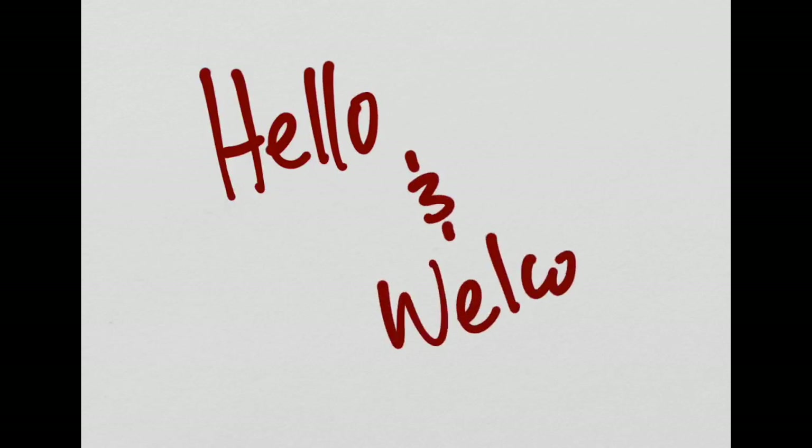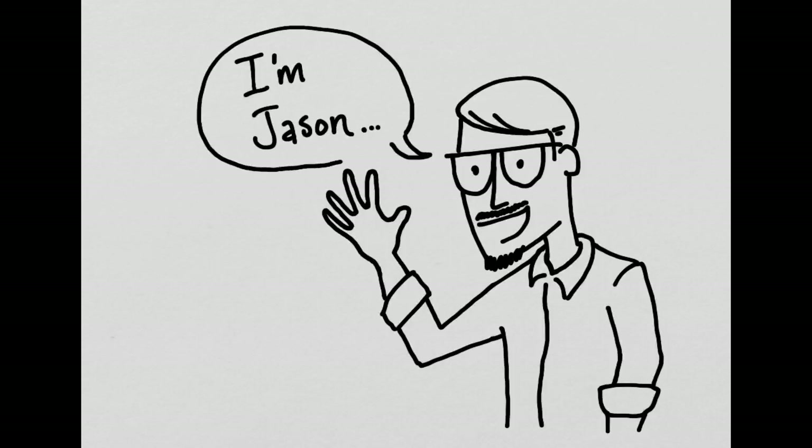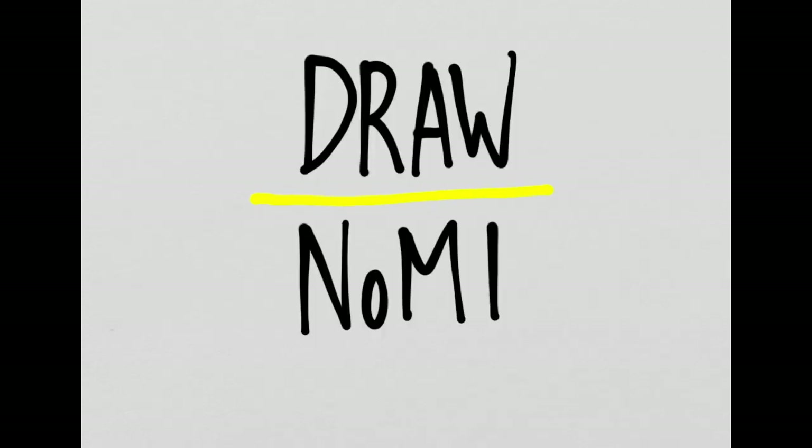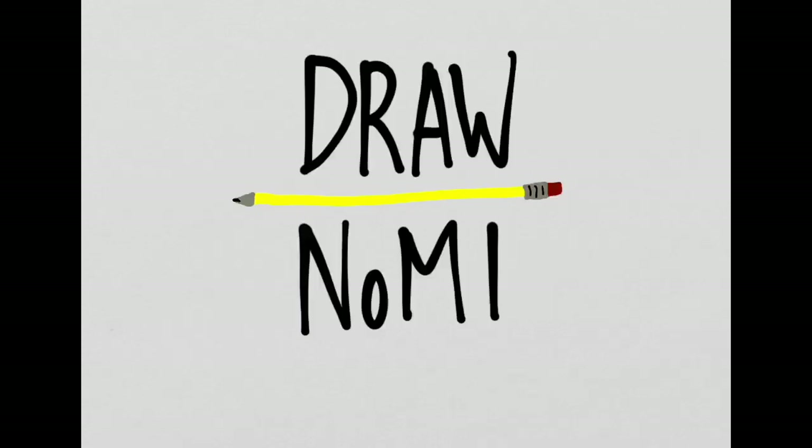Hello, and welcome to another Draw Know Me Doodle Session. I'm Jason Dake, Curator of Education at the Deno's Museum Center, and I'm happy to be drawing for you today. Draw Know Me is a collaborative event that brings together arts organizations from all over northern Michigan. Make sure to check the link at dentosmuseum.org/drawknowme to learn how you can support them today.